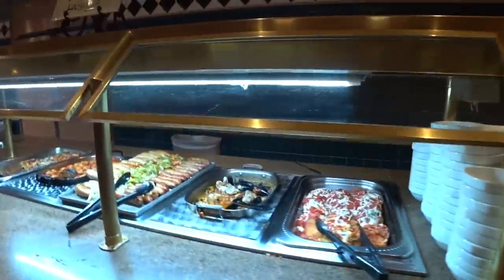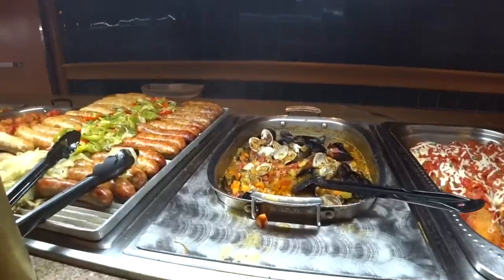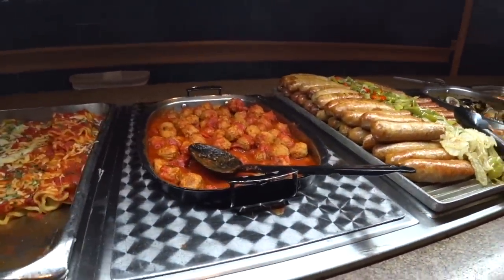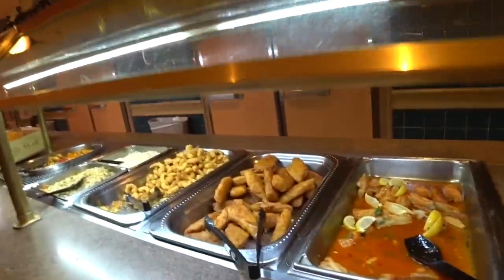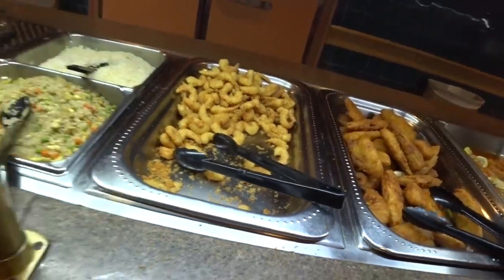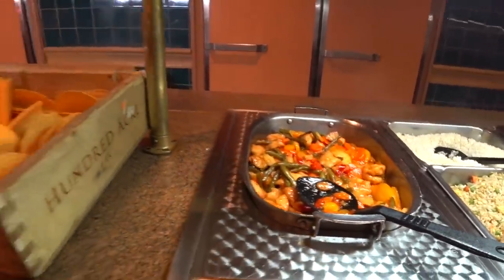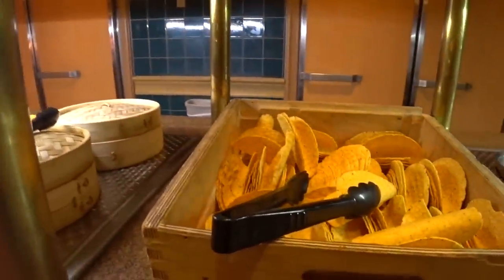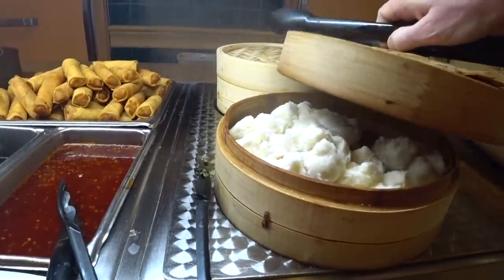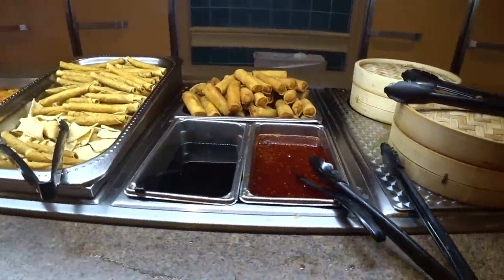I see a pasta station where you can choose your pasta — that looks very tempting. Here is chicken parmesan, that'll be perfect with my spaghetti, clams in broth, Italian sausage, Italian meatballs, and lasagna. I'm going to say this is already looking a lot better than I expected. Baked fish, fried fish, fried shrimp. I thought this was going to look a lot like the buffet in Vegas Vacation, but they didn't have dim sum in that movie. There's egg rolls.